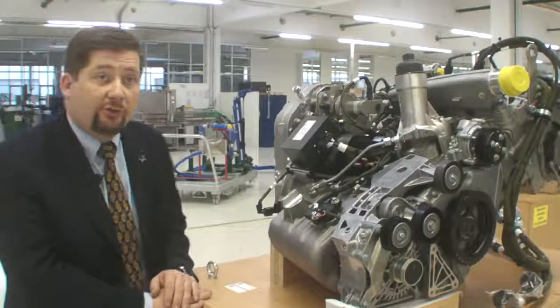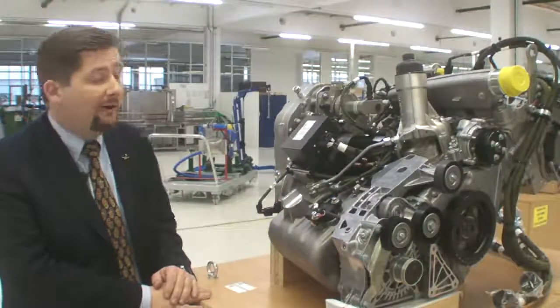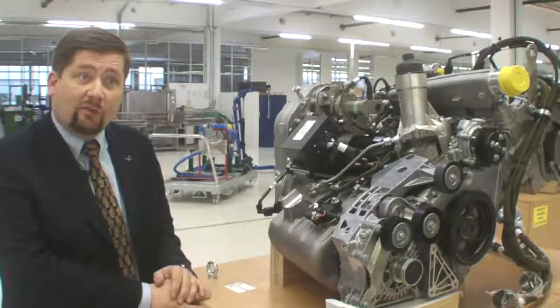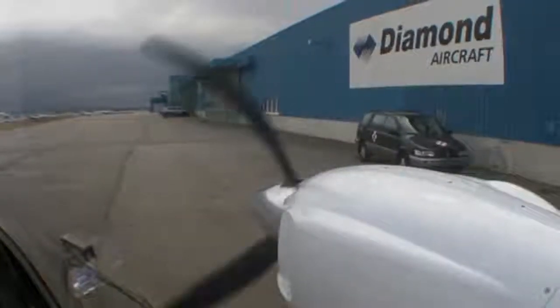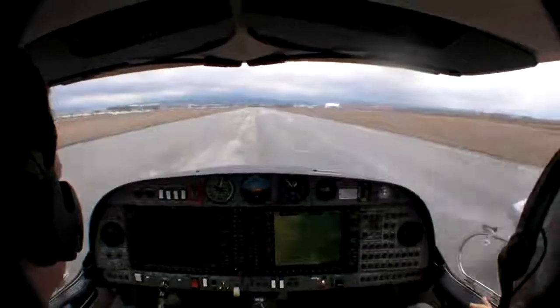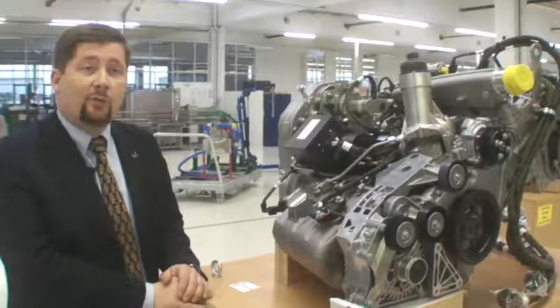The base automotive engine has a maximum output of 140 horsepower. In the aviation application, a different setting from the motor management system and ECU allows the engine to operate with up to 180 horsepower, with 170 horsepower available for takeoff. This is achieved through modification of the fuel injector timing and changes to the motor management system.